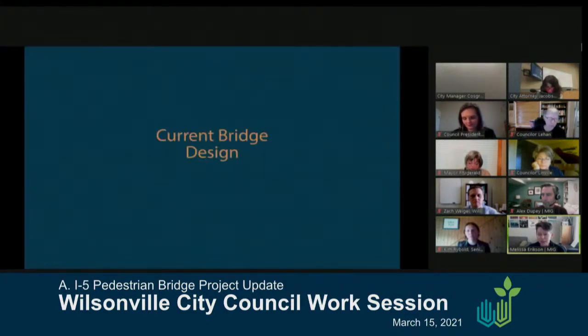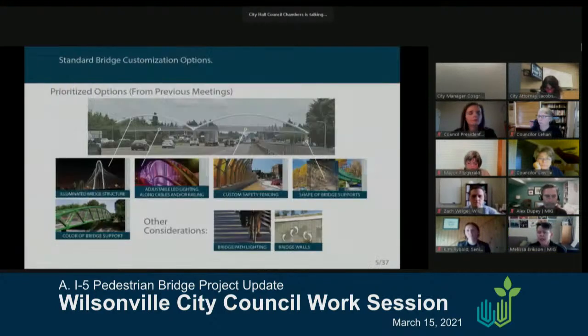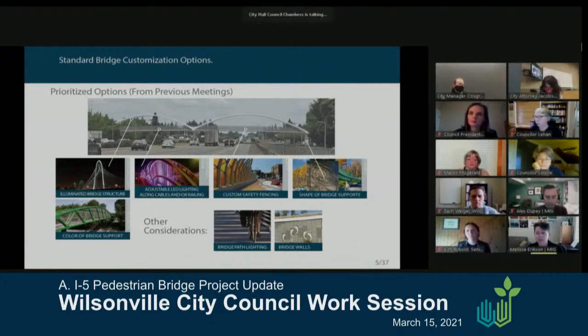Let's talk about the bridge. As Zach mentioned, we are moving forward with the tight arch option. We like to refer to it as the skipped stone — the idea of skipping over the Willamette River — with a double arch component that is clean and elegant as seen from I-5, while also looking more specifically at the pedestrian and bike experience for those actually on the bridge. Based on feedback from yourselves, planning commission, and the public, specific elements identified as high priority for customization included lighting components, custom safety fencing, bridge colors, overall shapes, and bridge lighting.